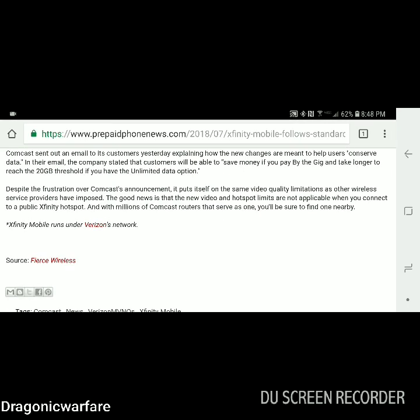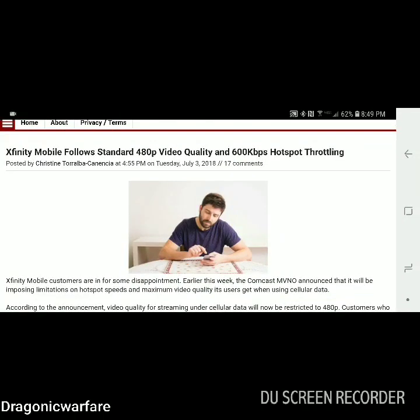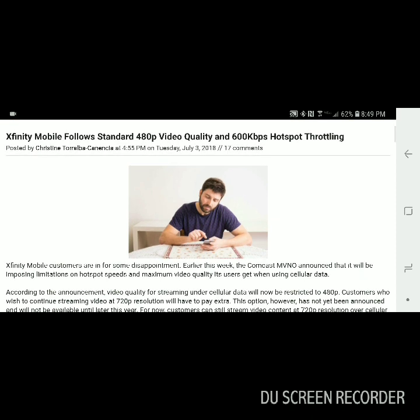I love watching video content in at least 1080p — even 720p. Now I'm trying to stream at 4K which I know is overkill, but it is what it is. Let me know in the comments what you think. Do you have Xfinity Mobile? Is this going to affect you greatly, or do you just not care? Thank you for watching — please like, rate, and subscribe. Dragonic Warfare signing off.